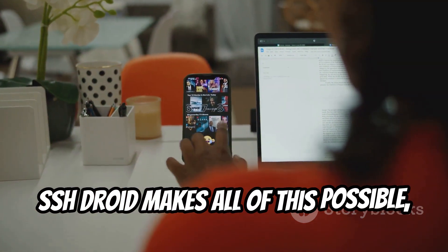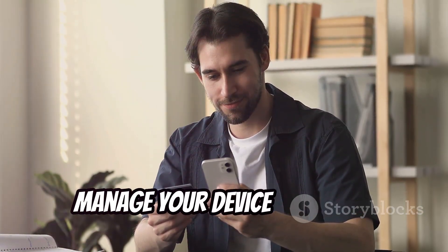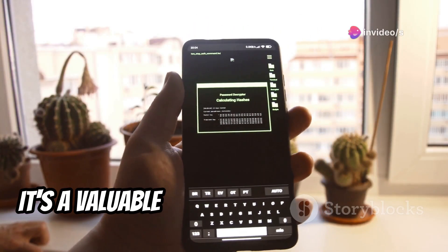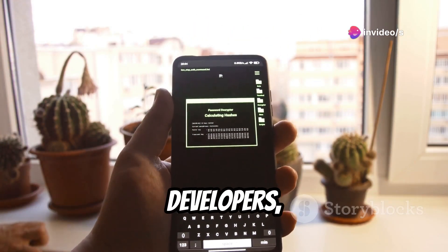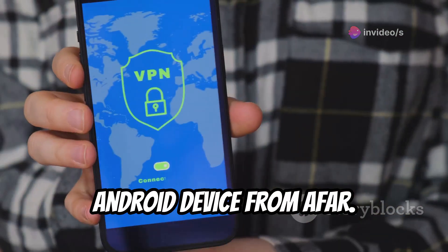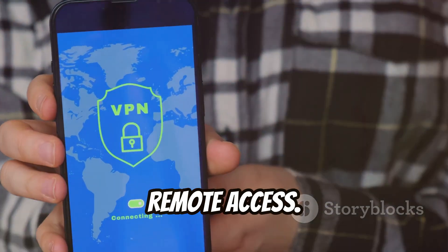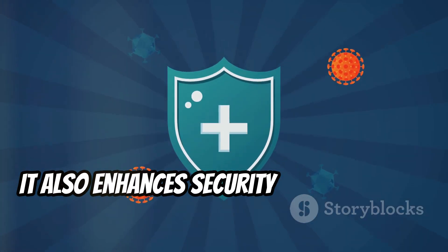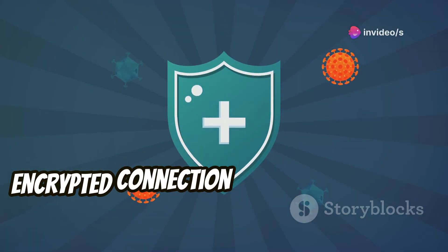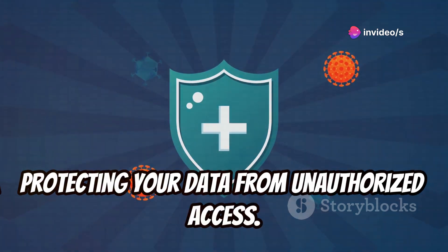SSH Droid makes all of this possible, providing a secure and convenient way to manage your device remotely. It's a valuable tool for IT professionals, developers, and anyone who needs to access their Android device from afar. SSH Droid also enhances security by providing a secure encrypted connection for managing your device, protecting your data from unauthorized access.